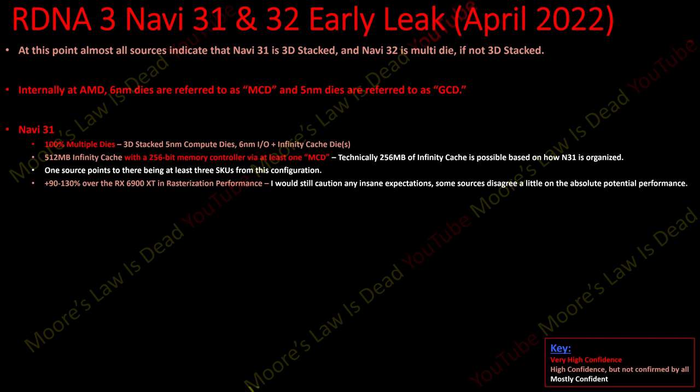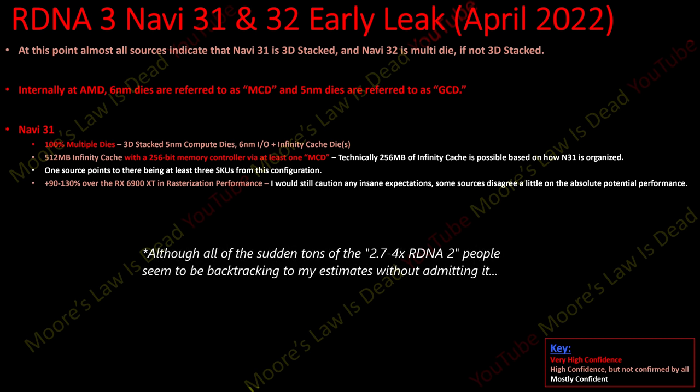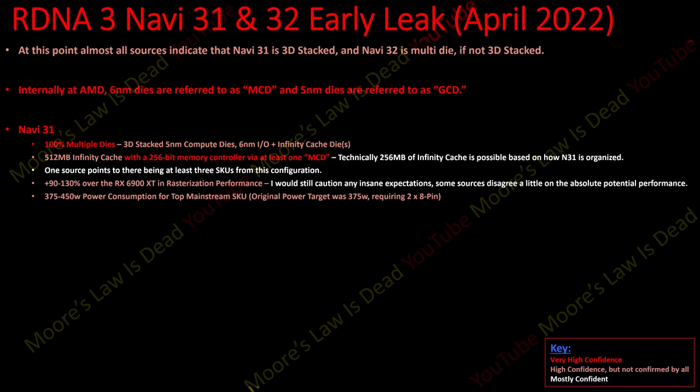The performance — the most important thing — is 90 to 130 percent over the RX 6900 XT in rasterization. I would caution people from just reporting it as '+130%' or saying 130% means it's going to be 150%, because a lot of my sources hate the bullshit Navi 3X and 4X leaks that have been going around for over a year. That kind of insane performance increase in one generation alongside massively increased ray tracing is not realistic.